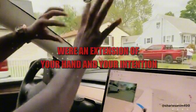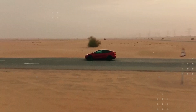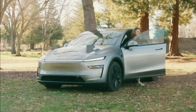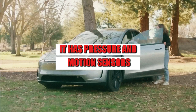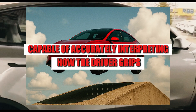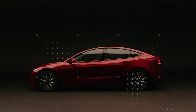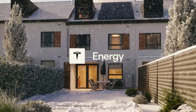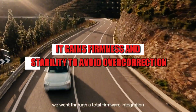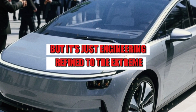It's as if the steering wheel were an extension of your hand and your intention. This concept was internally dubbed the 'learning wheel,' and the name is fitting. The steering wheel learns from the driver. It has pressure and motion sensors embedded under its structure, capable of accurately interpreting how the driver grips, turns, and applies force. This allows the car to adapt its steering response in real time. In urban traffic, it becomes light and agile. At high speeds, it gains firmness and stability to avoid overcorrection. It seems like magic, but it's just engineering refined to the extreme.